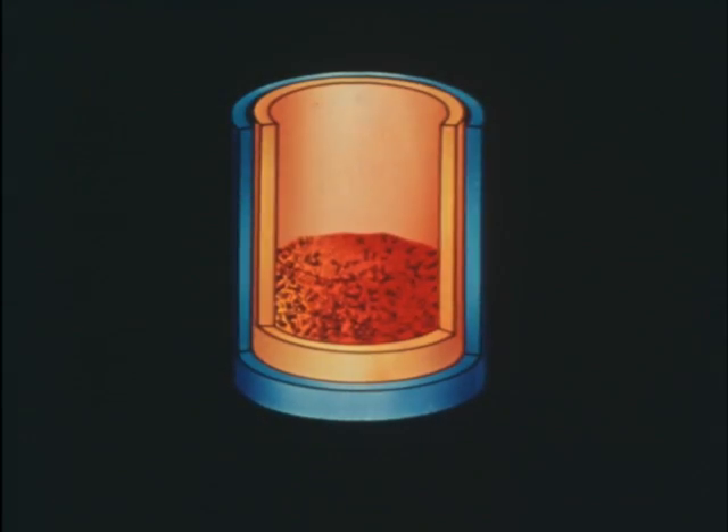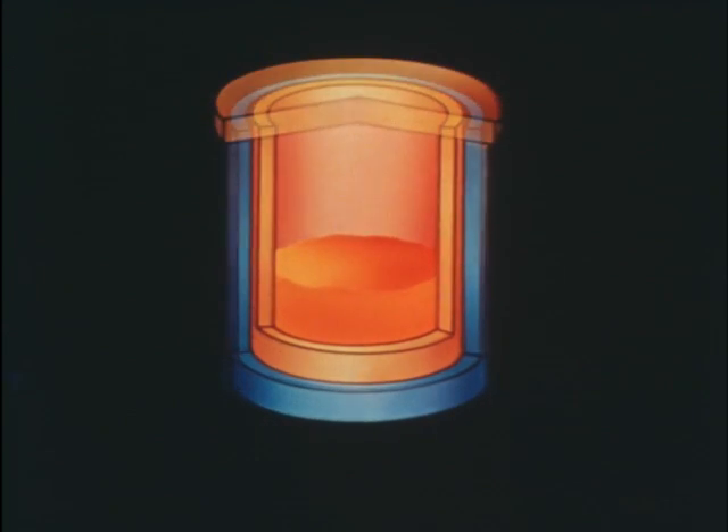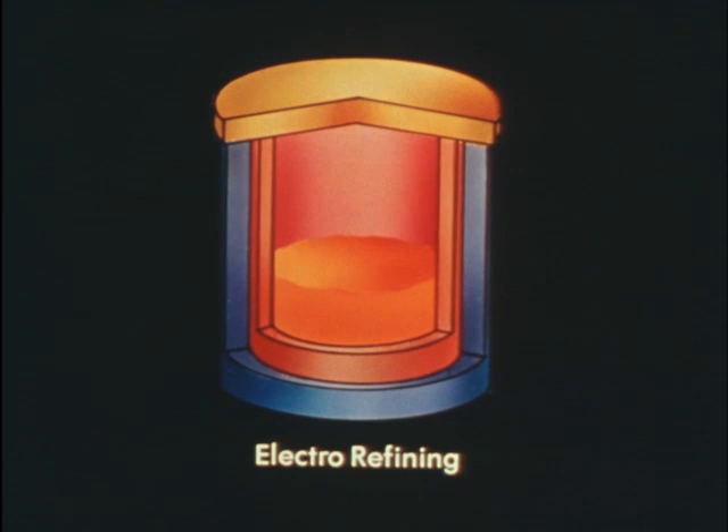The first step in the pyrochemical process is halide slagging. A salt is added to a crucible containing chopped core or blanket fuel, then heated to 1300 degrees centigrade. The chemical reaction between the molten fuel alloy and fused halide salt transfers many fission products from the fuel alloy into the salt bath. When the process is complete, the salt containing the fission products becomes a waste stream, and the fuel alloy is transferred to the second major process step: electro-refining.